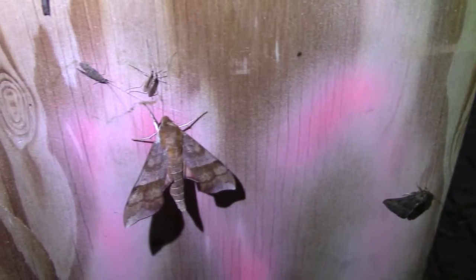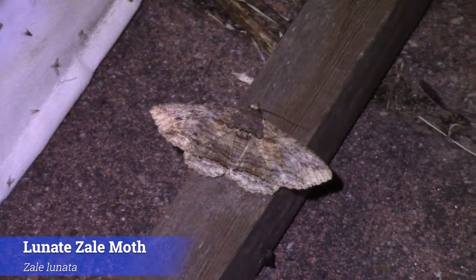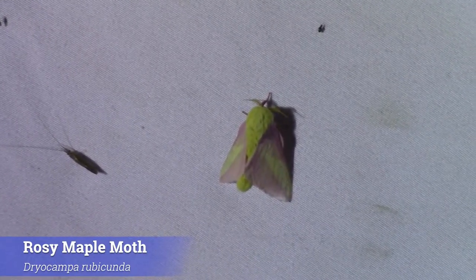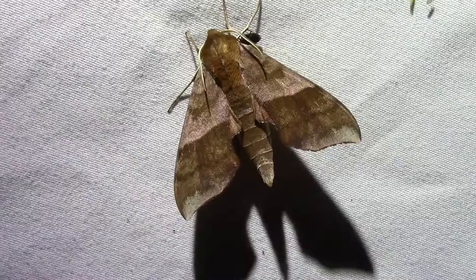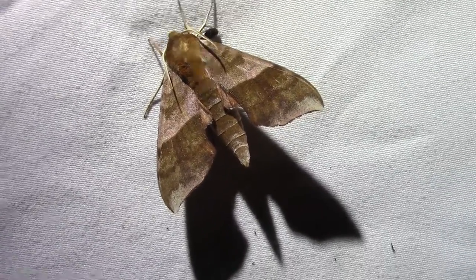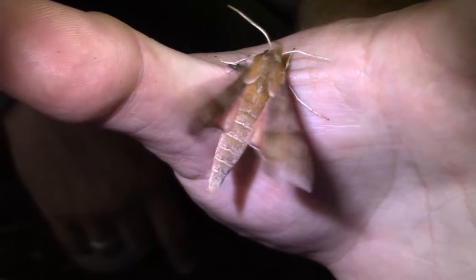Of all the insects to join us at our light trap tonight, the most abundant by far seem to be the moths. There are over 500 species of moths found in Pennsylvania, and we are actually surrounded by some of the coolest among them. Just take this beautiful azalea sphinx moth, for example — isn't she gorgeous? This is a very large and pretty common member of the sphingid, or sphinx moth, family, and one we don't often see up close, as sphinx moths are incredibly agile flyers and can be hard to observe in mid-flight.